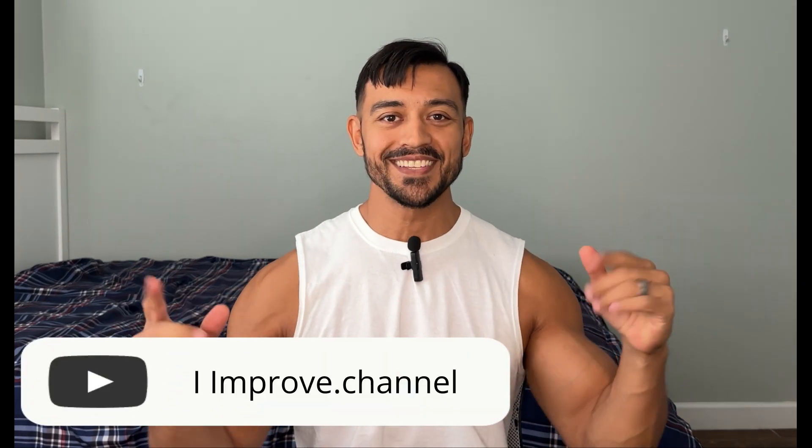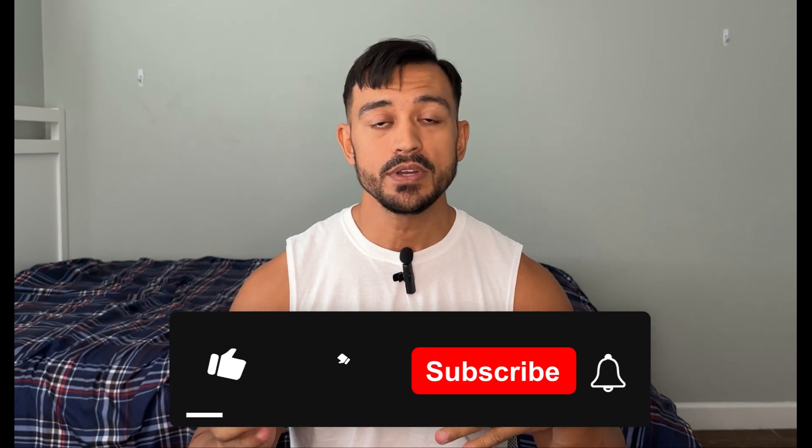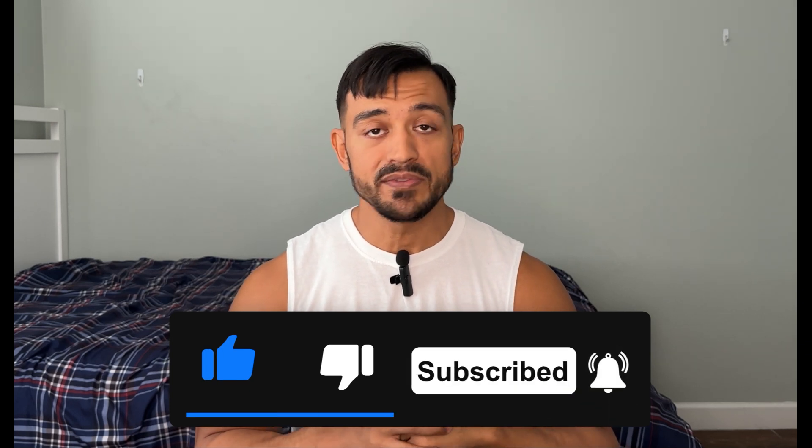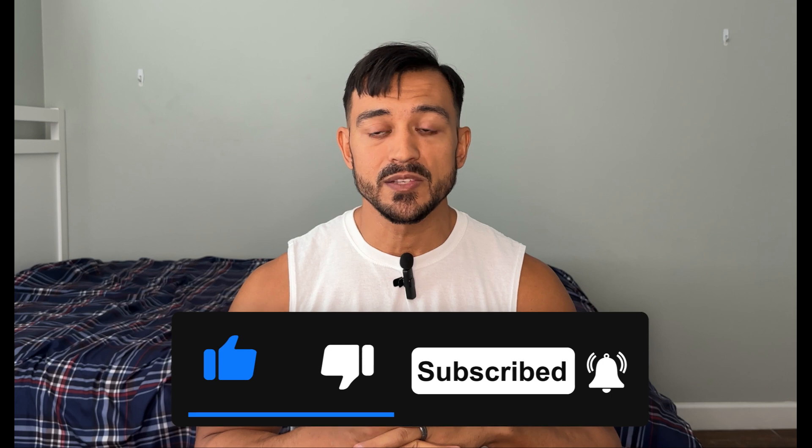What's up guys? Welcome back to the channel. I'm PT Stew. Maybe you guys are subscribed, maybe you're new to the channel. If you're not subscribed, make sure you do subscribe. We have some great topics for you guys, especially today.